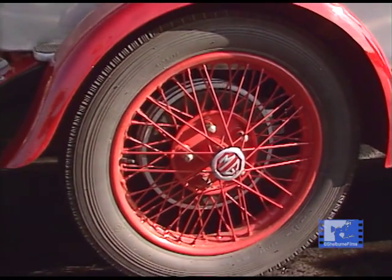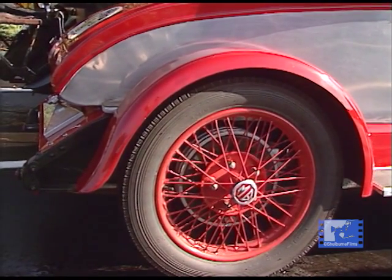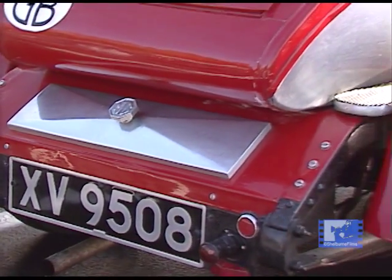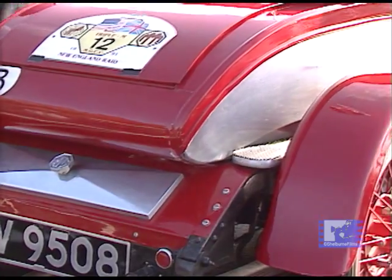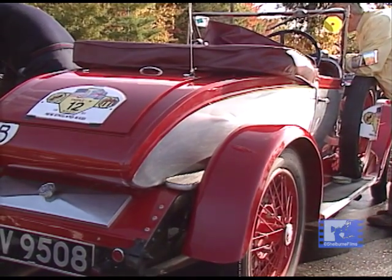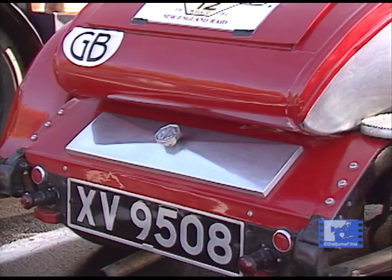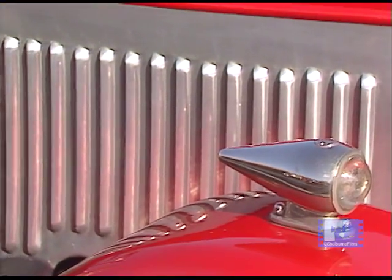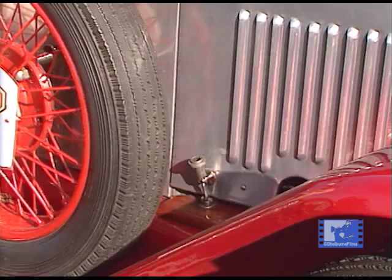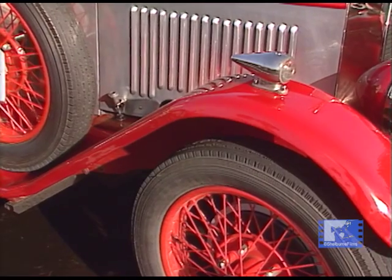We know very little about its early history, except that it was originally owned by an Indian Prince who was probably at Cambridge University in 1928. We then jump to about the 1950s, when it was known to have raced at Silverstone. There are only four of them in the world: mine, one in Southern England owned by Philip Baden-Powell who has the only other one in England, one in Southern Ireland owned by John Steins of Dublin, and the fourth is in the York Museum in Western Australia.